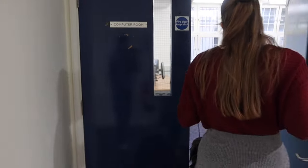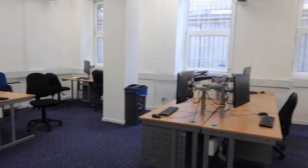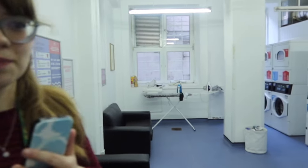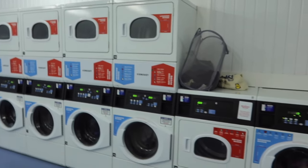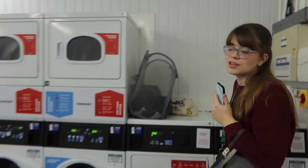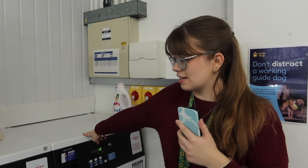Through here is a computer room with a lot of different computers and printing facilities. This is the laundry room. Something really cool is that the accommodation team put Braille on this washer and dryer, so me or anyone else who uses Braille can access the laundry facilities.